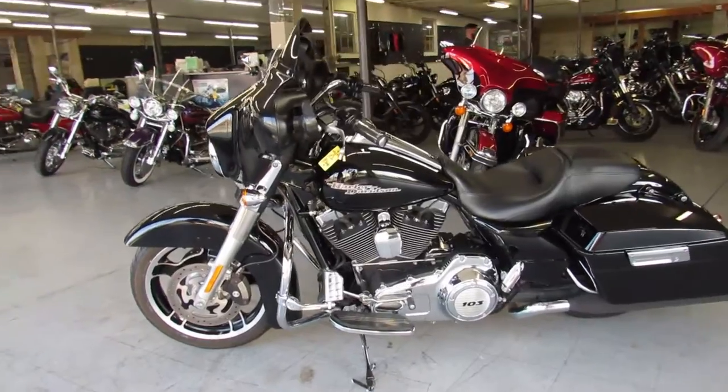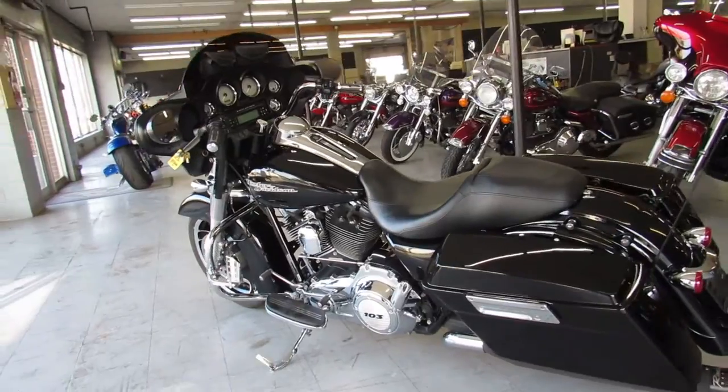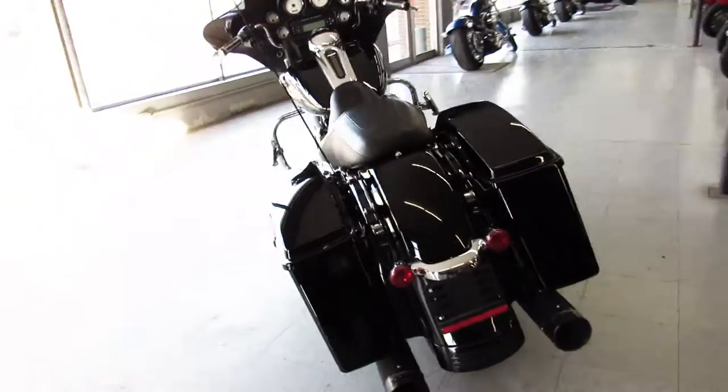It's got the dual Reinharts that make this Harley sound as cool as it looks. Just serviced here at the dealership and ready to go. We've got guaranteed financing, leasing programs, layaway programs, and your trades are always welcome.